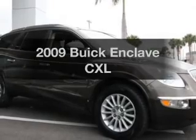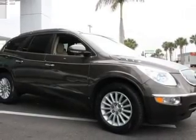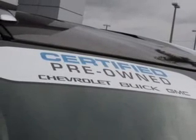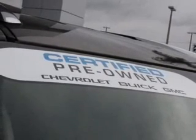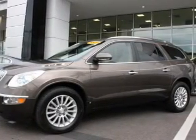Introducing the 2009 Buick Enclave. If you're looking for a first-rate auto, this one could be yours today. With a solid six-cylinder engine, the powertrain includes front-wheel drive driven by a six-speed automatic transmission.